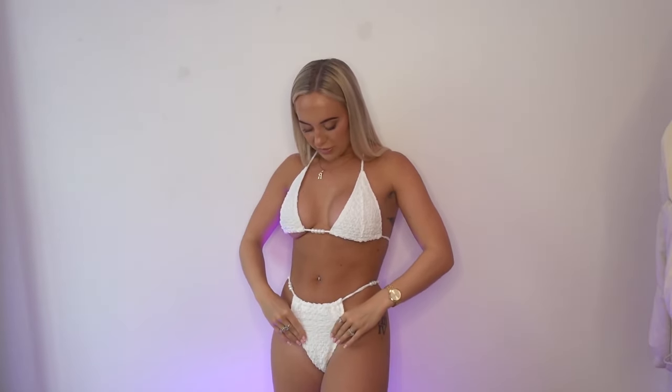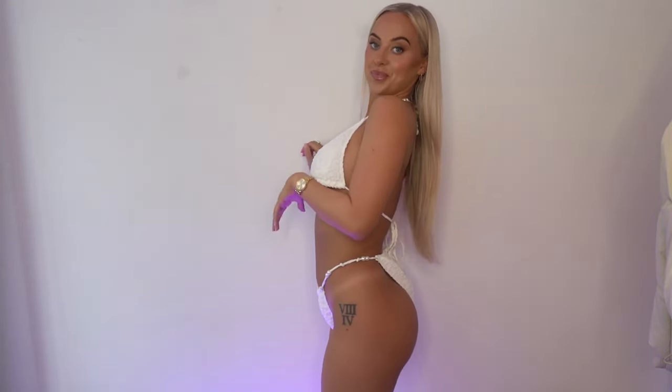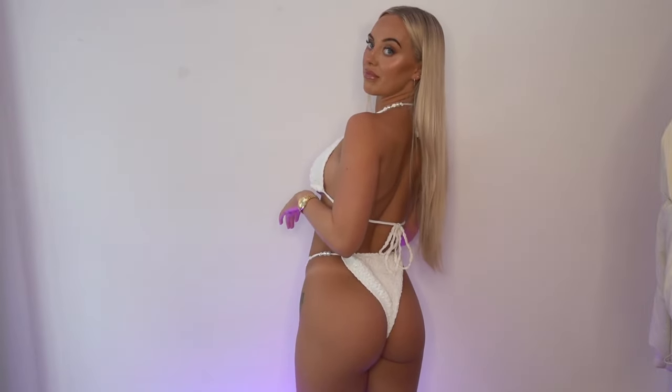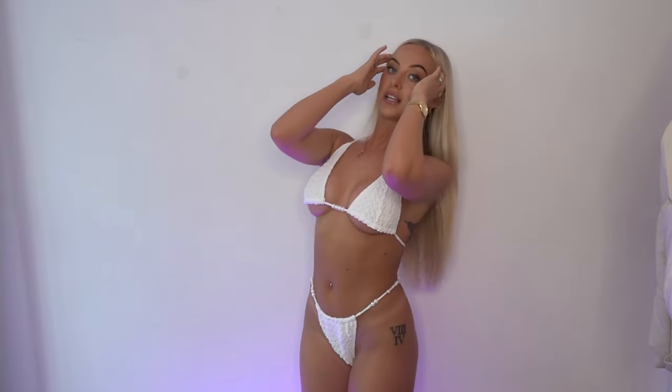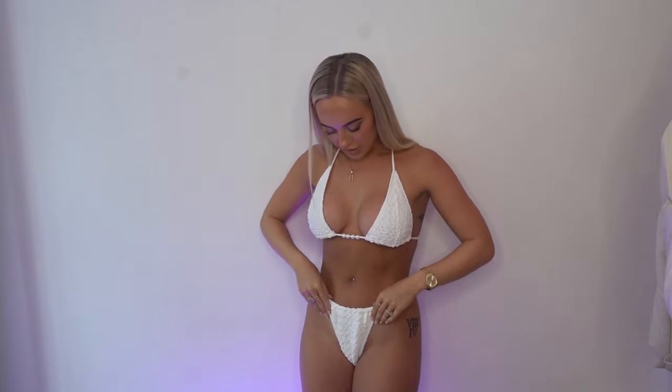There is a but already. I do love it — I love the material. But guys, we have a little bit of a problem. I can still jiggle, but I don't want to be too harsh because I do love the design of the bikini — it is super cute. I'll give you a close-up of the bottoms and then we will rate.